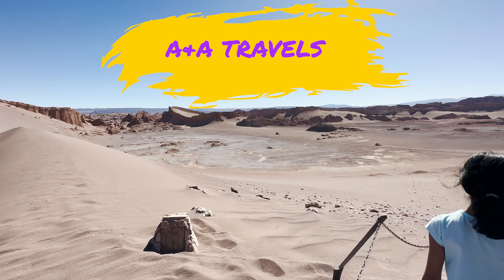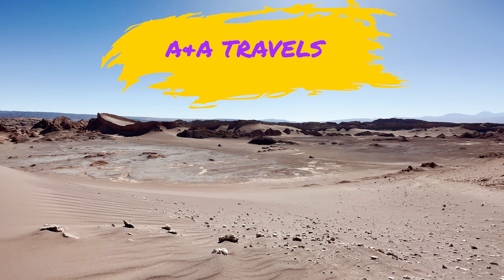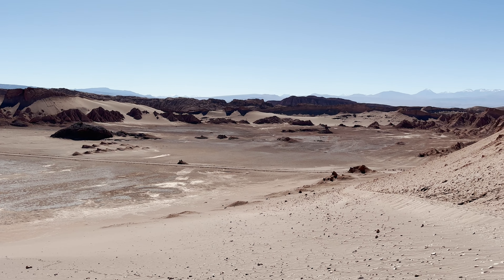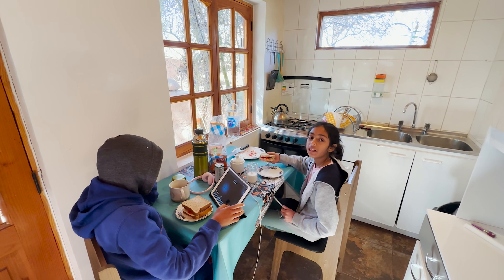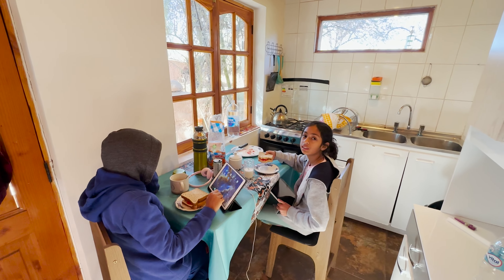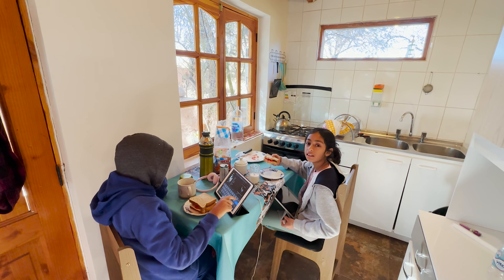Hey guys, welcome to A&A Travel. In this video we're going to be going to the Valley of the Moon in the Atacama Desert. So guys, we're eating breakfast right now and we have a long day ahead of us because first we're going to the Valley of the Moon and then we're going to the salt baths called the Salar de Atacama.